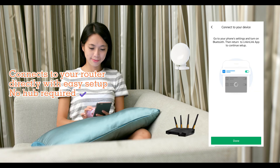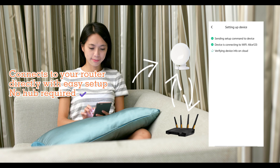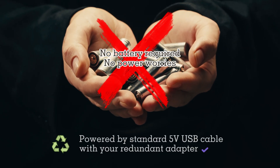Setup is super easy. No hub is required. The device connects to Wi-Fi, but during setup your phone can continue using the cellular network — there's no need to switch networks at all. The device is powered by a standard USB cable, eliminating the need for battery changes.